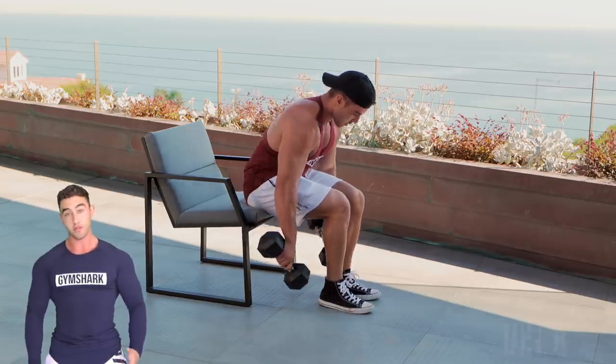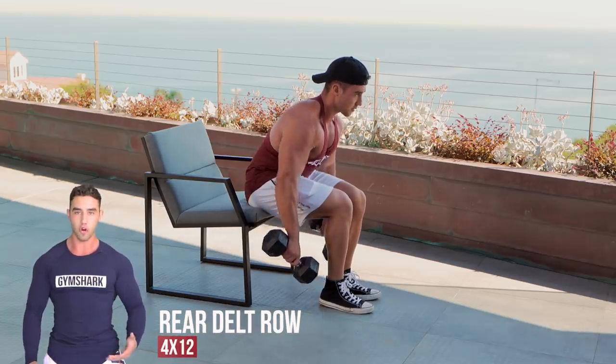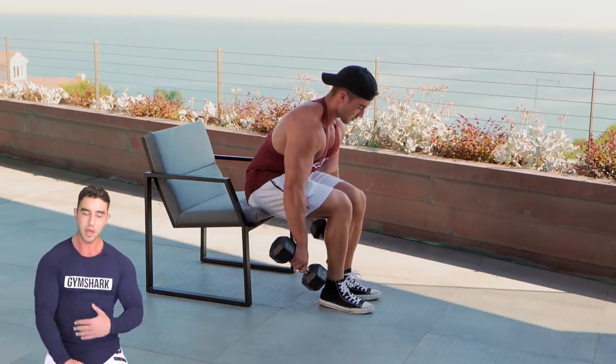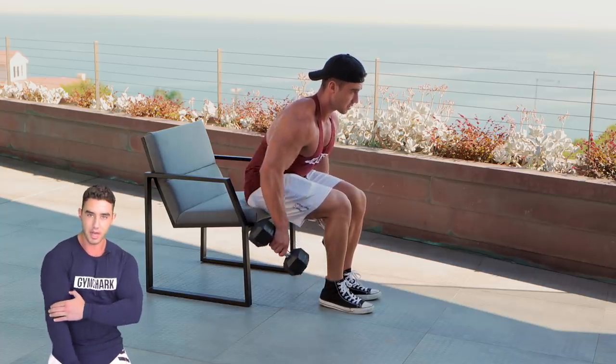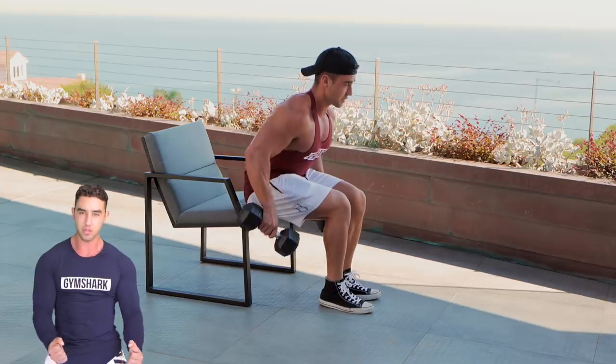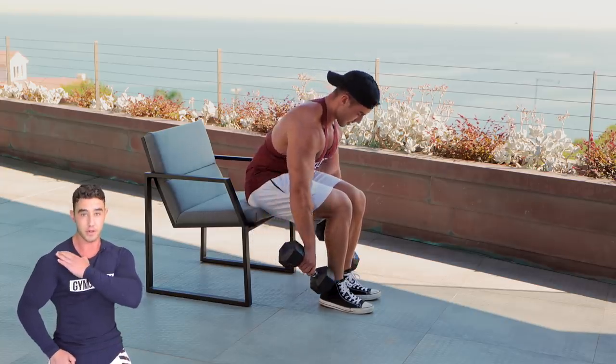This is one of my favorite rear delt exercises — I like to call it a rear delt row, because it's not a fly and you're not swinging. It's just a slow and controlled squeeze back. Really try to squeeze back with your elbow — don't think about your arms too much, just think about pinching back with your elbow and feeling that rear delt.